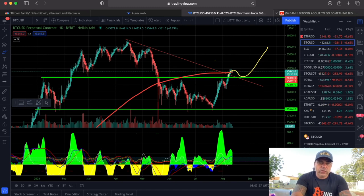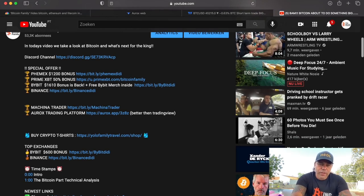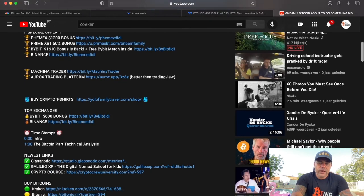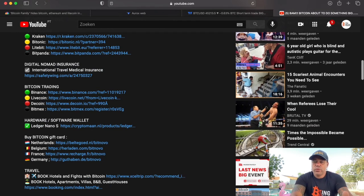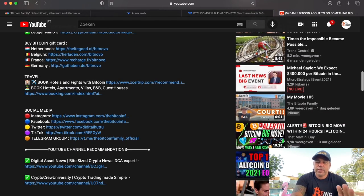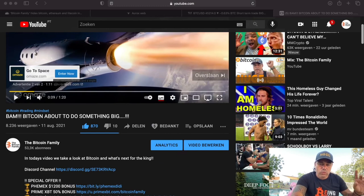That doesn't mean we're going to fall way more down, but on the day chart we went up, we are testing that area again, and then we explode — because Bitcoin mostly does these movements. Guys, if you want to trade all these charts or the Bam Bam Indicator, please go to TheBitcoinFamily.com or our YouTube channel, and down below the videos you will find all the links to our social media and to all the exchanges — Femex with a $1,200 bonus, PrimeXBT with a 50% deposit bonus up to $1,610, Binance, Kraken, Bittonic, Lightbit, and a link to buy a Ledger.